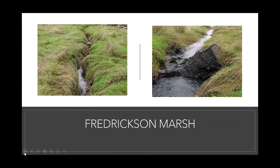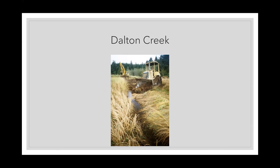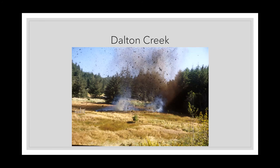Another restoration was done at Dalton Creek. There was a channel that was dug to get the water off the marsh. They opened it back up to saltwater, filled that straight channel back in, and then created a new channel — because marsh channels are normally meandering and wandering with the water moving slowly. What they did at Dalton Creek was use dynamite. They put a line in to create a new curvy channel. That's probably not something we would be as likely to try today.